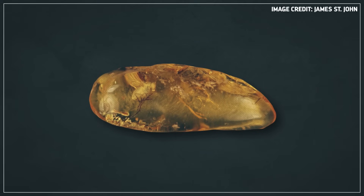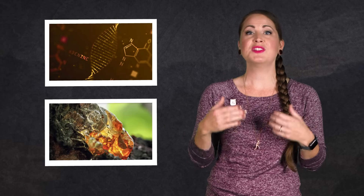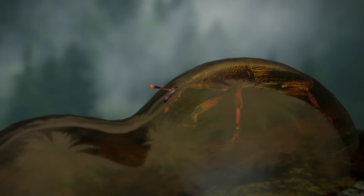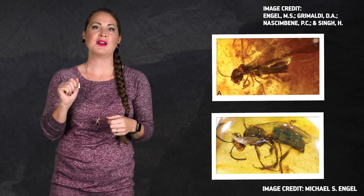And in the search for the oldest material, amber seemed like the best place to look. After all, amber traps organisms in a perfect medium for preservation. It dehydrates the DNA, which makes it more stable. And tree resin has antimicrobial properties, which keeps the tissues from breaking down. So, in addition to our friend the Jurassic weevil, paleontologists sampled termites, bees, and other insects from their amber tombs.